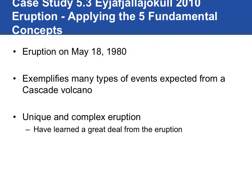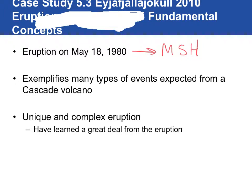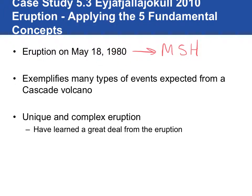Let's look at a modern-day example and apply it to the Eyjafjallajökull volcano in Iceland — we'll call it Eja for short. I should note the slide header is a little messed up: Eja was 2010, not 1980. May 18, 1980 was Mount St. Helens. So sorry about that header.